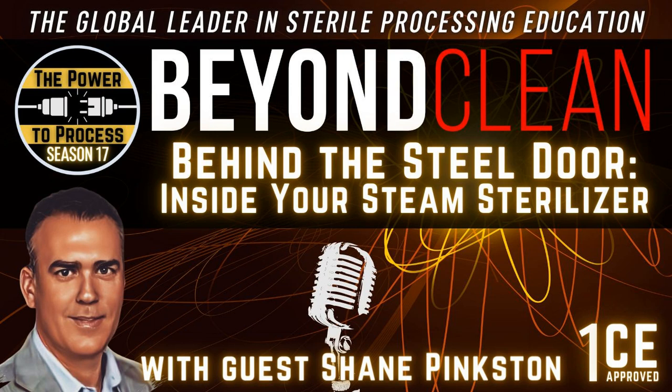On that comment about IUSS sterilizers — I've seen a trend and I want to get your perspective. If these operating rooms are not completely taking them out — which many are kind of decommissioning — if they're not taking them out, they're actually converting those cycles into terminal cycles and then potentially running some small batch, small load terminal cycles in the operating room. Are you seeing that in the space?